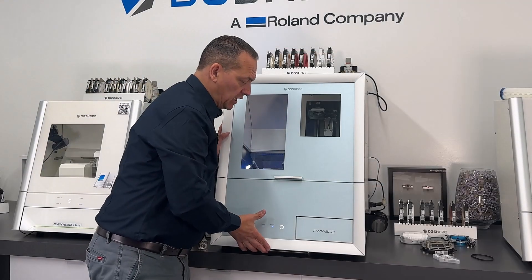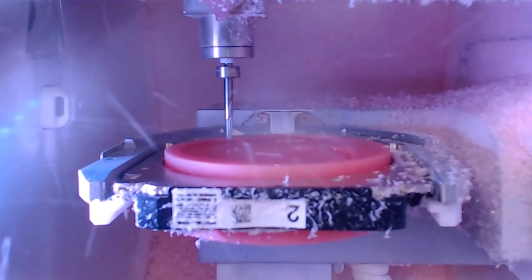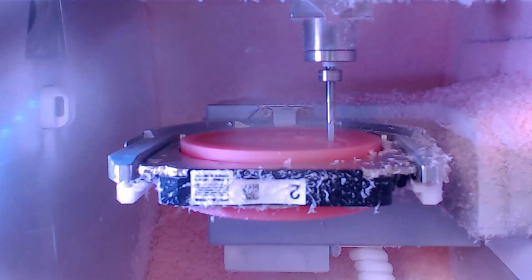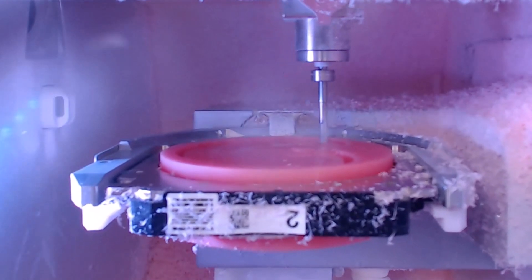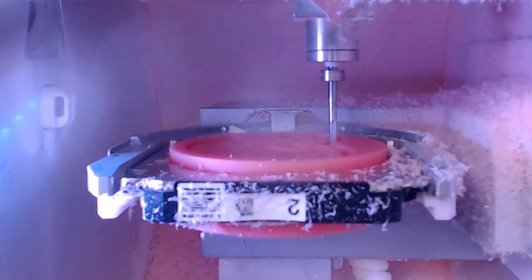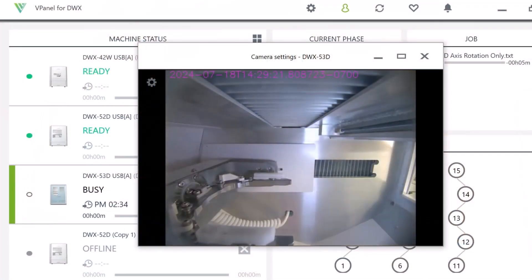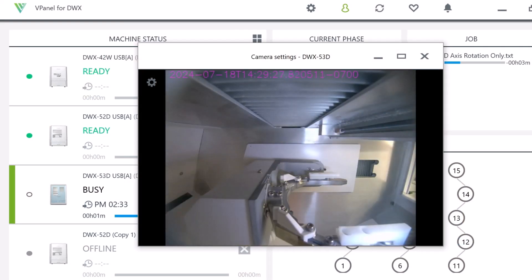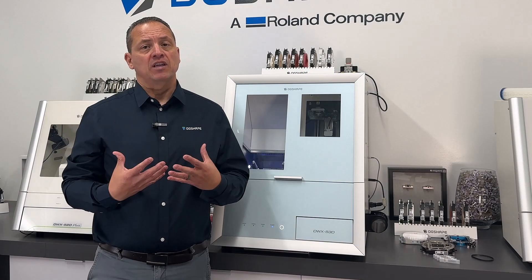The DWX53D features an enhanced spindle with 3.2 times tool gripping force for more efficient and consistent milling of PMMA applications, reinforced frame for improved stability during milling operations, innovative 4mm tool designed for accelerated roughing of PMMA materials exclusive to the DWX53 series, automated ecosystem for cleaner milling reducing maintenance needs, integrated web camera for real-time monitoring of the milling process, and includes DG Shape proprietary B-Panel and DG Shape Cloud, providing on-site and remote monitoring capabilities for the DWX series.